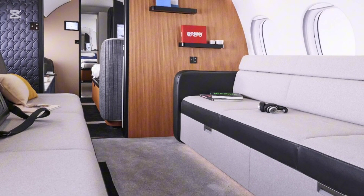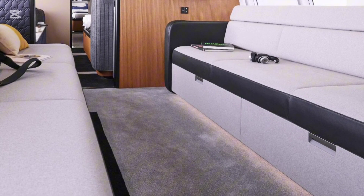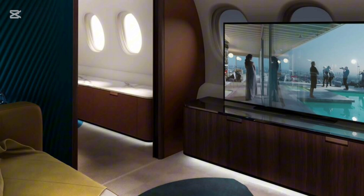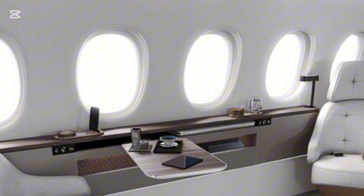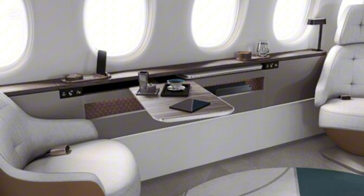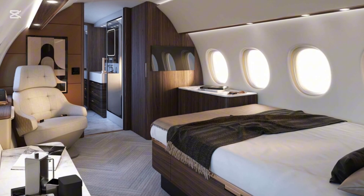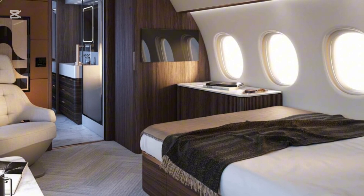The cabin is divided into four customizable living zones, which can serve as: a private bedroom with a queen-size bed and an optional en-suite shower; a business lounge equipped with conference seating and state-of-the-art connectivity; a dining area with seating for up to 8 people; and a cinema space with advanced audio-visual equipment. The Falcon 10X also features 38 large windows, each nearly 50% bigger than those of its competitors, ensuring a bright, airy interior with panoramic views.